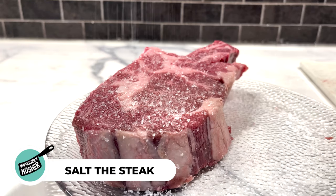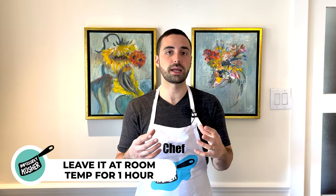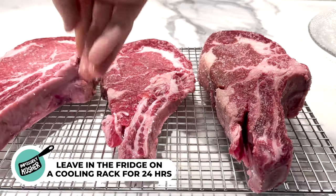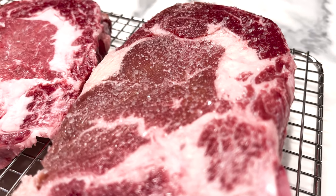Starting off, always make sure to season your steaks with salt. No matter the thickness, leave it for at least one hour outside at room temperature to start absorbing that salt as it begins penetrating. For thicker steaks, I like to dry brine them — salt them and put them on a cooling rack in the fridge for at least 12 to 24 hours. As soon as the salt hits the meat, it withdraws moisture, but then the salt penetrates deeper and the moisture gets reabsorbed back into the meat, giving a uniform saltiness throughout the cut.